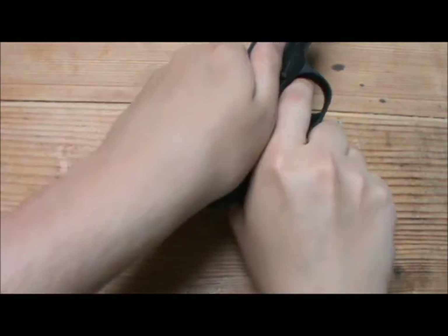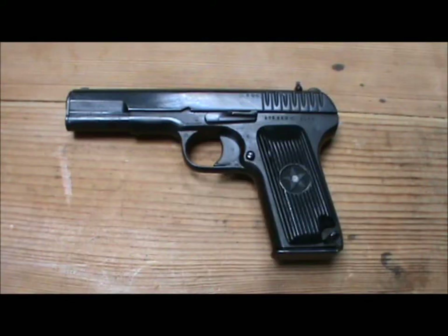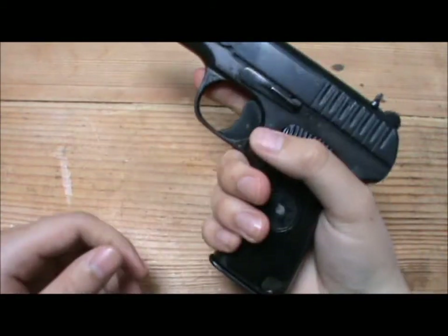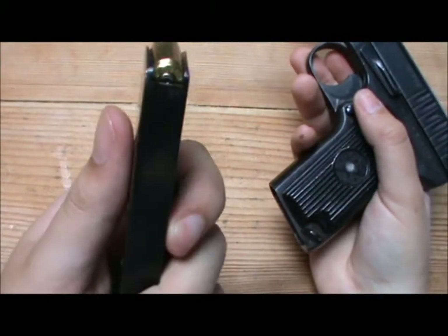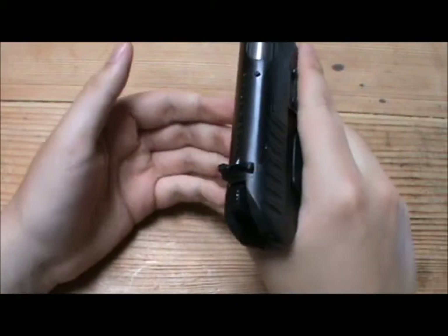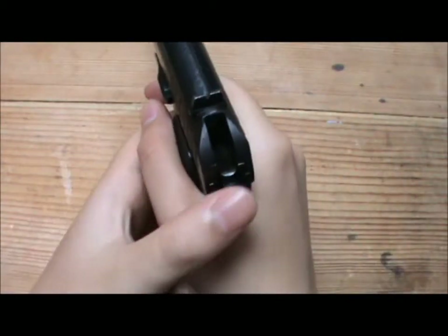To unload the pistol it's just like any other — keep your finger off the trigger and point in a safe direction. Release the magazine; you'll see there are some rounds in it. Then normally there would be a round in the chamber still, so you draw it to the back, eject the round in the chamber, and then you have an unloaded gun.